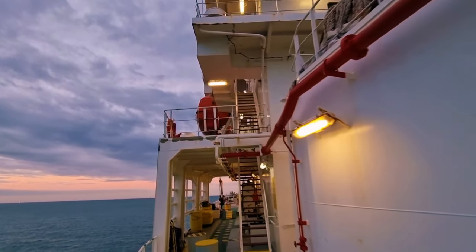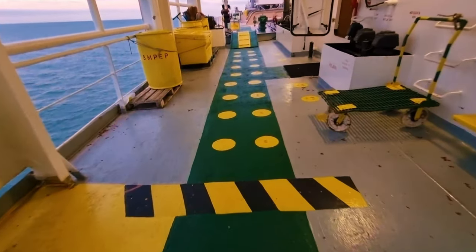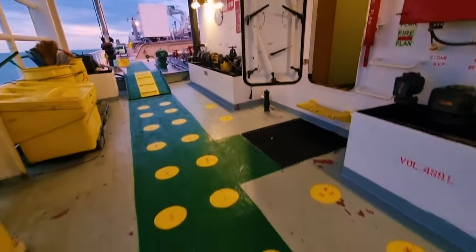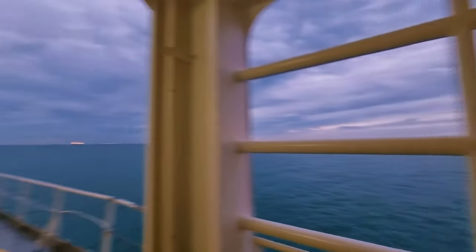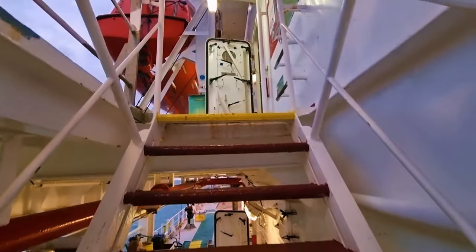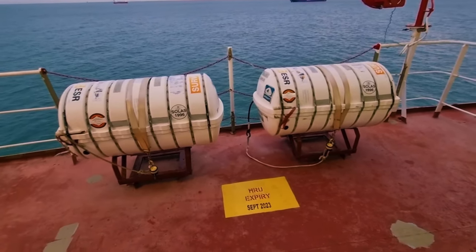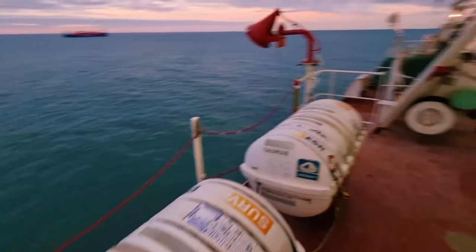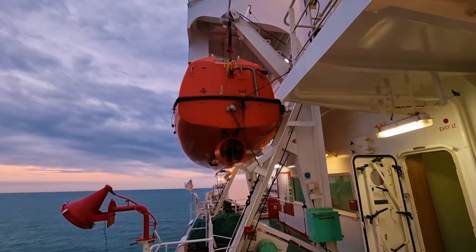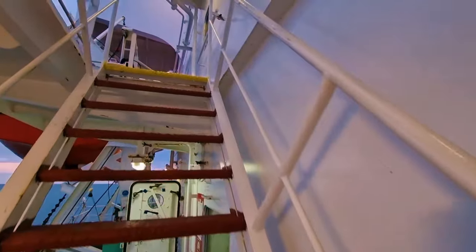At the top there is the lifeboat, and here we also have a muster station. In case of emergency we will stand here waiting for the captain's order. These are called life rafts — in case of emergency we use these like a boat. The ship has two lifeboats, one on each side. We need to go up to see the lifeboat boarding area.